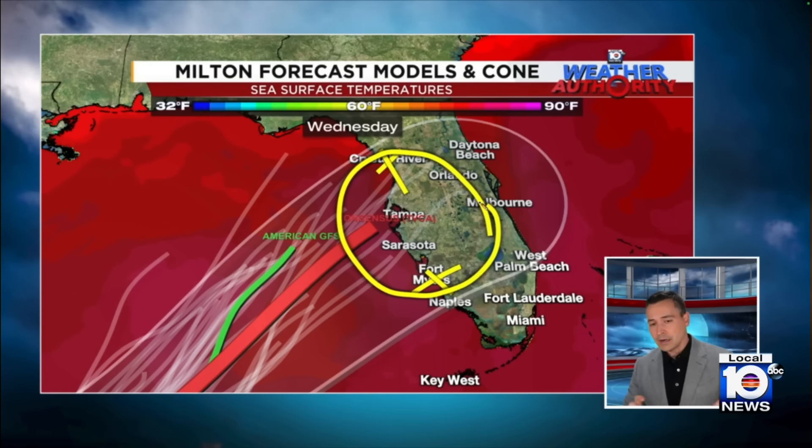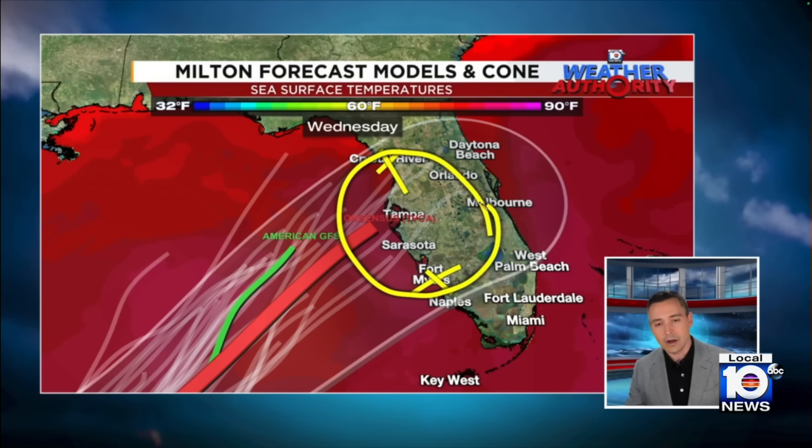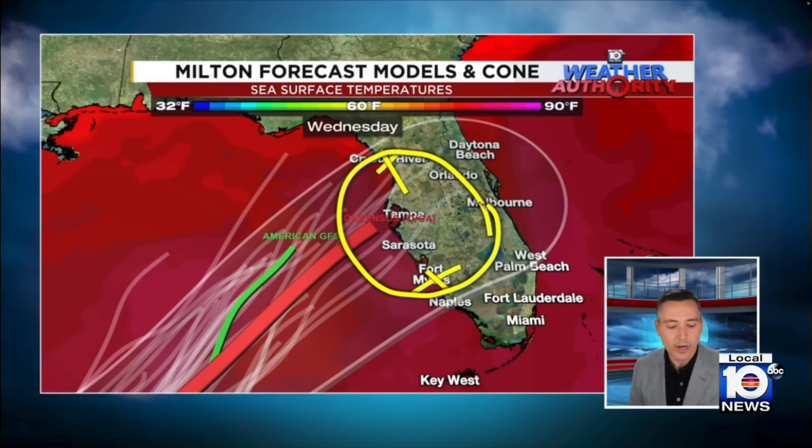The models are differing right now on timing — we've actually seen them scale back a little bit, taking this ashore later in the day or even the evening or overnight hours on Wednesday. So there's a little bit of timing still to work out.